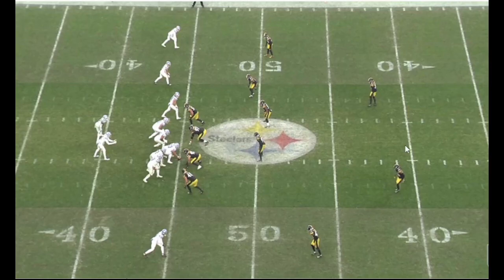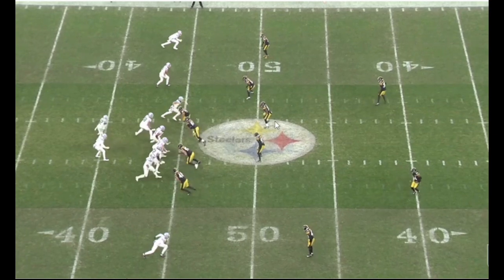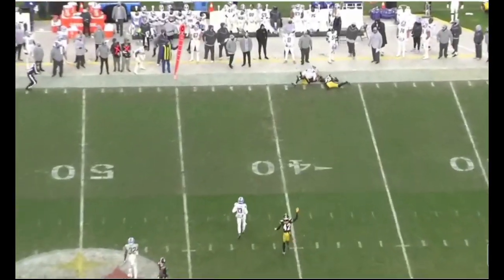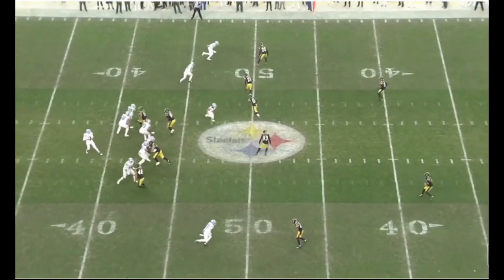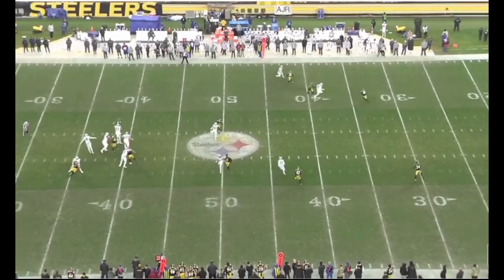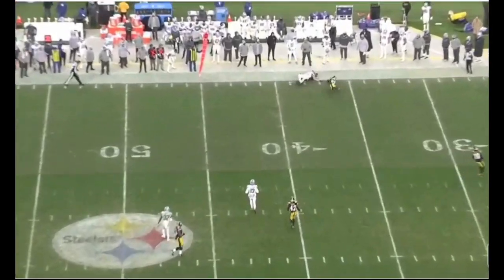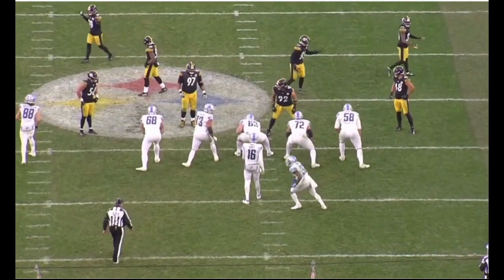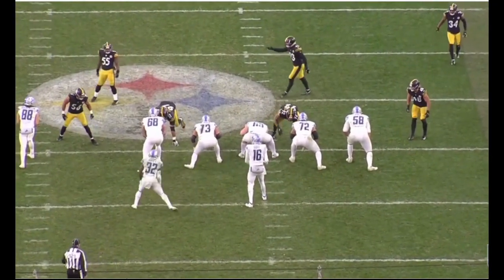Nice job here by Norwood on this switch release by number 1 and number 2 — kind of a post-wheel combination. Number 1 running the post, number 2 is going to run the wheel. Norwood is able to match and carry that, not get caught up in any trash from the receiver. Cam Sutton is there too. Getting back in phase — and this one's tough because on that wheel route you're usually thinking the ball is going to be downfield ahead of you. They throw back shoulder on this play, so Norwood's got to react to that as well. A good job just to compete and contest the catch point and break this pass up.